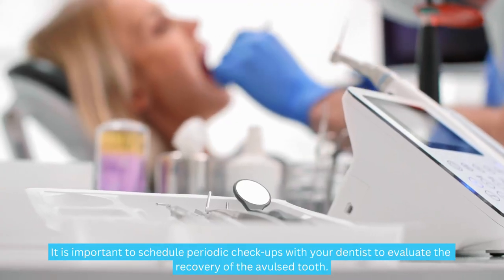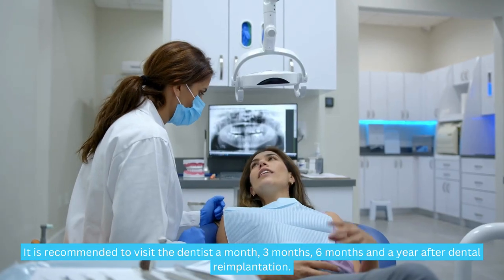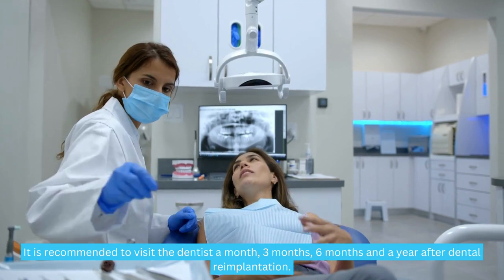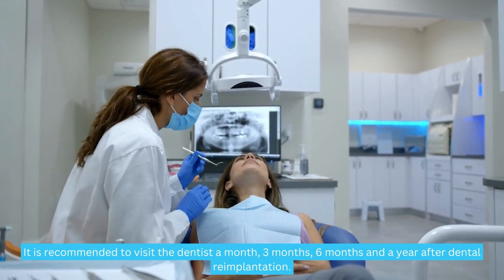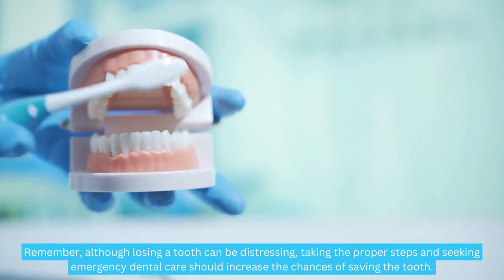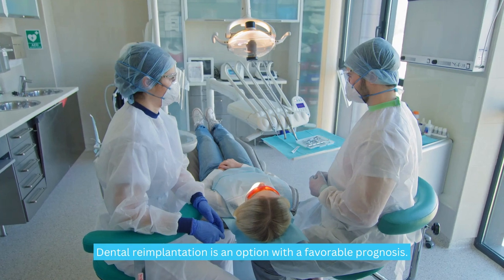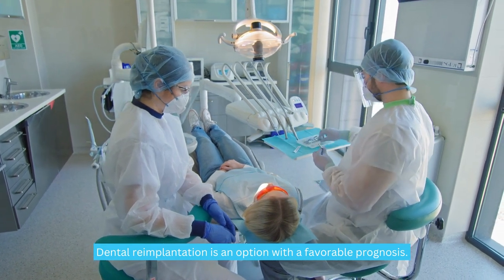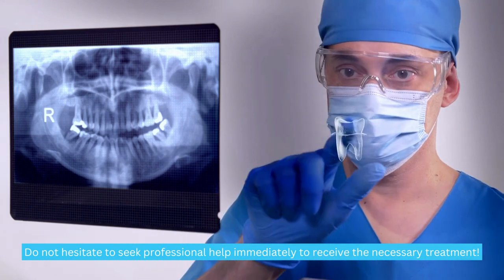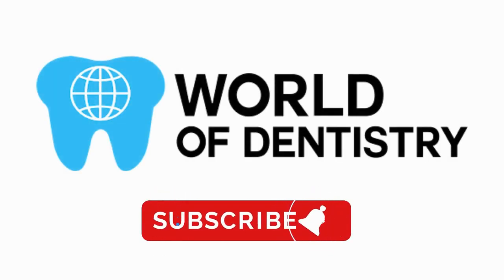It is important to schedule periodic checkups with your dentist to evaluate the recovery of the avulsed tooth. It is recommended to visit the dentist one month, three months, six months, and one year after dental re-implantation. Remember, although losing a tooth can be distressing, taking the proper steps and seeking emergency dental care should increase the chances of saving the tooth. Dental re-implantation is an option with a favorable prognosis — do not hesitate to seek professional help immediately. Don't forget to subscribe to our channel for more information.